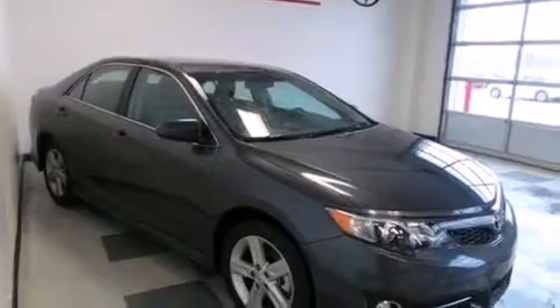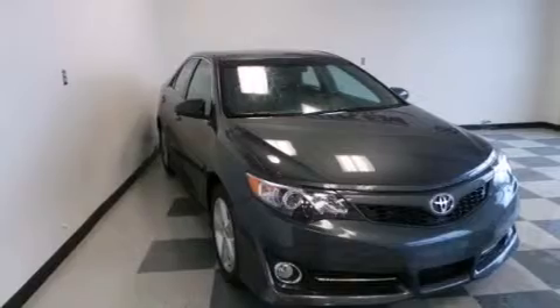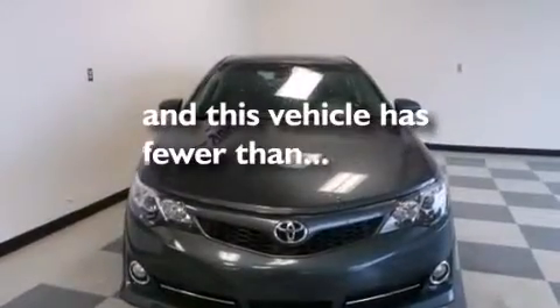Also included are rear curtain airbags, latch-ready child seat anchors, rear seat child-proof door locks, full-power accessories, and this vehicle has less than 21,000 miles.